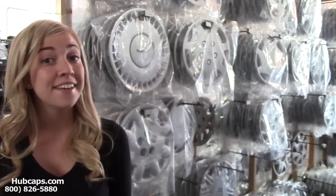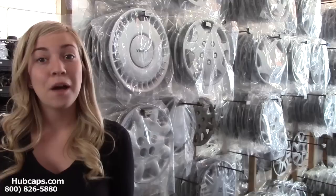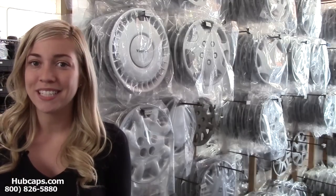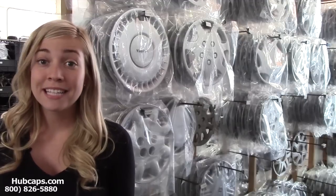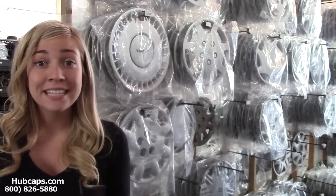I'm sure you've never thought to give hubcaps or even wheel covers as a present, but think outside the box this year and get him something he could really use. I bet if you were to go check out his rims, you'll notice his hubcaps may be a little damaged, or in some cases, even missing.